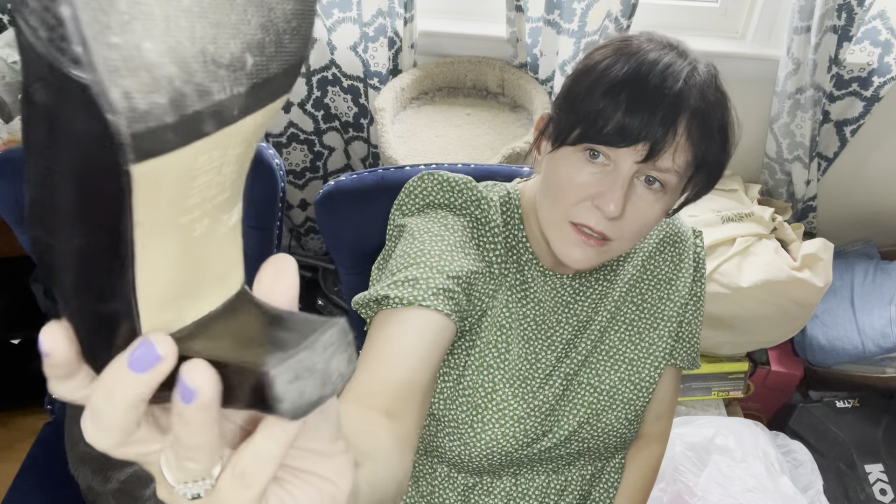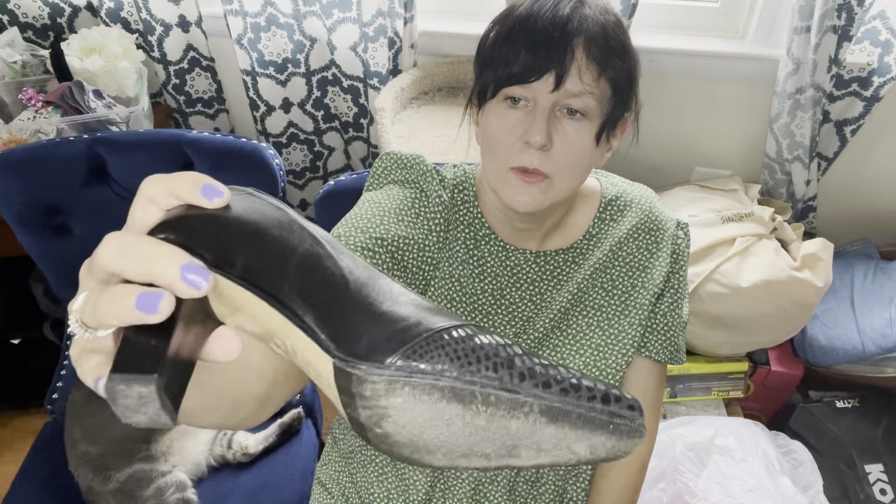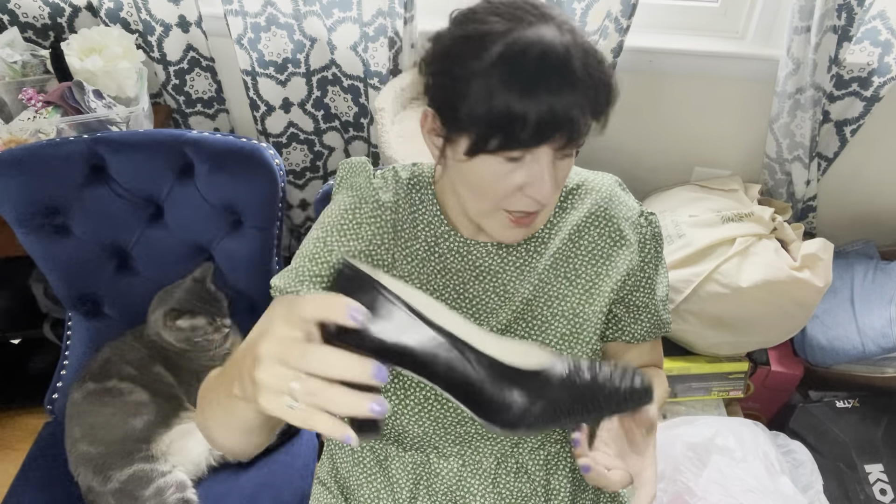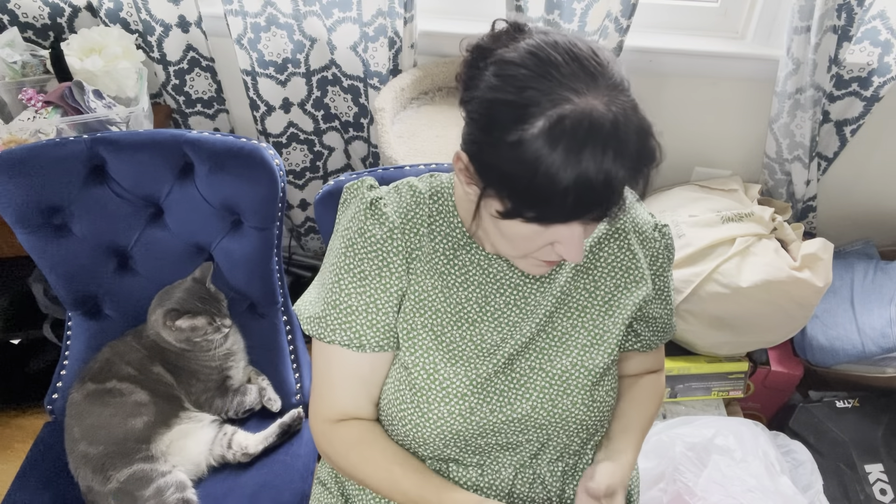These are Stuart Weitzman, which is normally a good brand unless the style is just too old and outdated. They're a good size — 8 Medium — and I paid $12.99. These will go between $30 and $55.